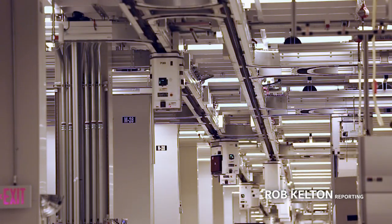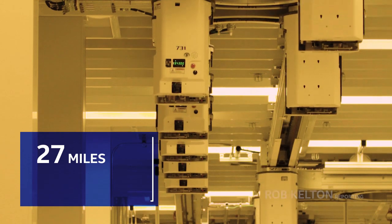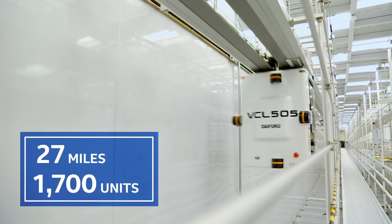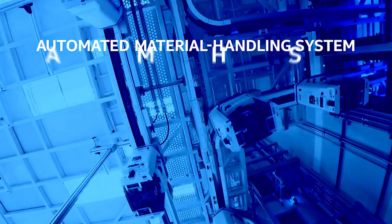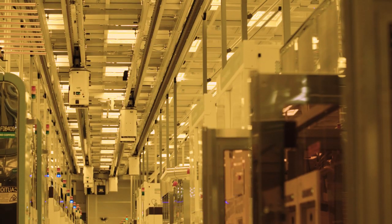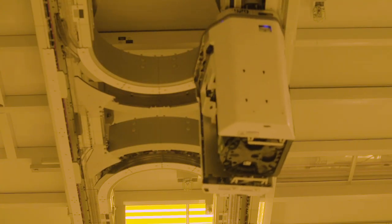It's a complex superhighway most of us have never seen and will never travel. It's more than 27 miles of multi-level thoroughfares on which 1,700 autonomous vehicles shuttle Intel's most precious cargo. This is the Automated Material Handling System, or AMHS, at Fab D1 in Oregon. Intel runs overhead transport systems like this in every single one of our six chip fabs worldwide.